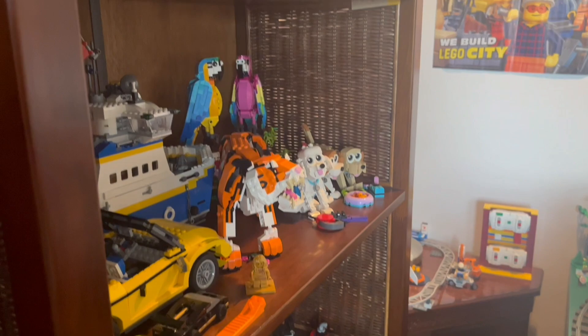I've got the Dubai skyline, the birdhouse, a cockatoo and some advent calendar builds along the top.